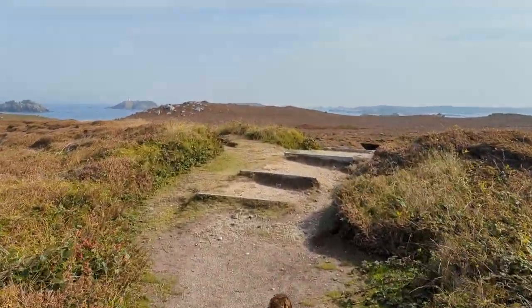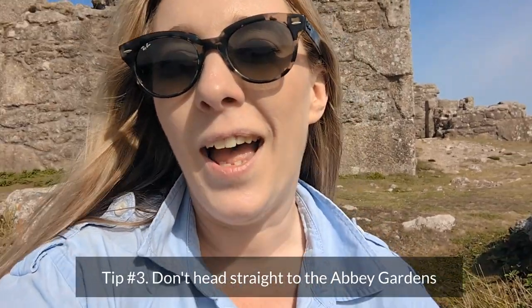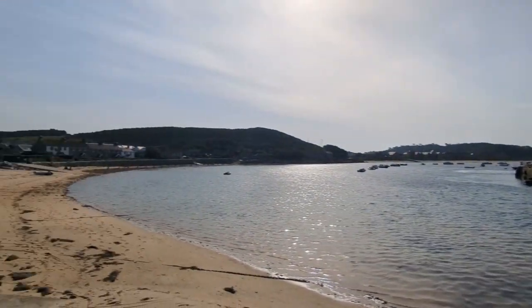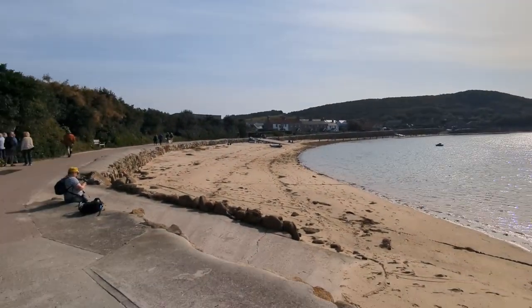When you do come to Tresco, make sure you don't go to the Abbey Gardens first. Everybody gets off the boat and they go straight to the Abbey Gardens, especially the day trippers. That's the wrong thing to do because then it's going to be packed with people. You want to come up to King Charles's Castle first because nobody comes here — as you can see, it's empty. It's just me and Frank.